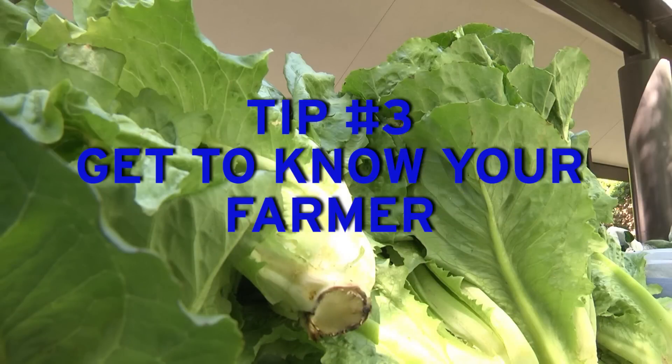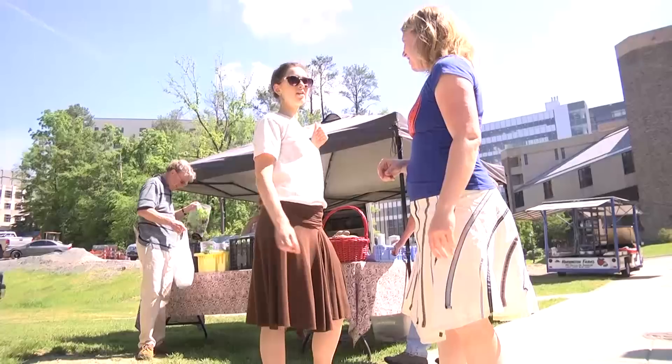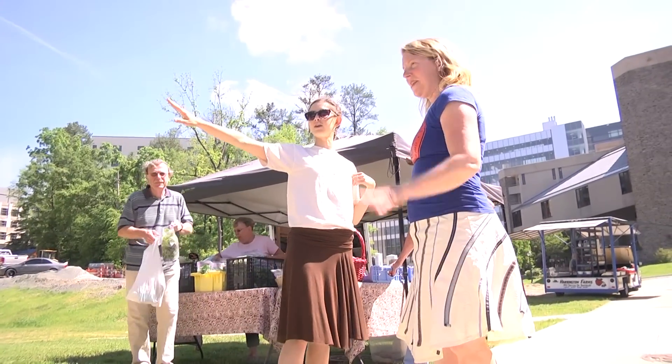Tip number three — my favorite — get to know your farmer. Where else do you get to talk to someone for as long as you want about where your food comes from, direct from the source?